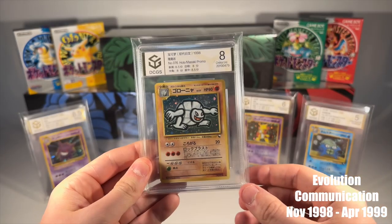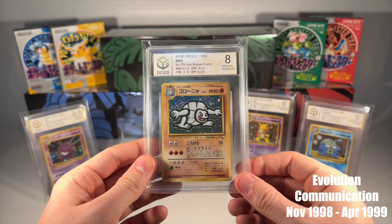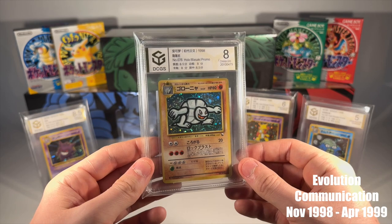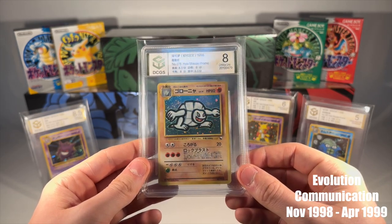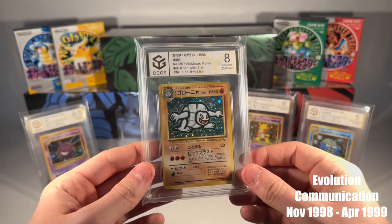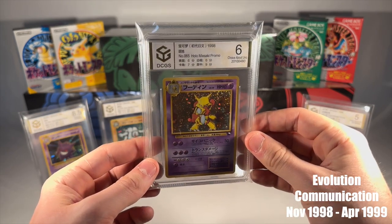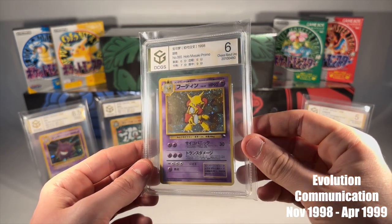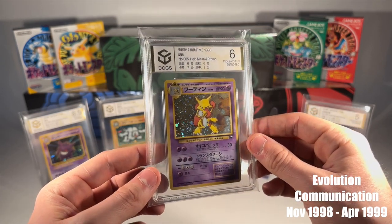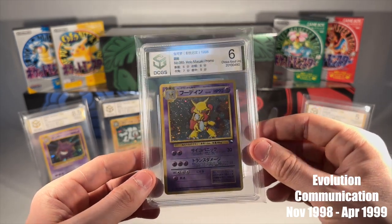After the campaign, Media Factory shed some light on their project in Trainers Magazine Volume 2. The campaign was a roaring success, attracting over 140,000 participants. The magazine even provided a breakdown of the distribution numbers for each promo card, with Alakazam leading the pack at 39,000 copies, Gengar with 36,000 copies, Machamp with 29,000 copies, Golem with 22,000 copies, and Omastar with 21,000 copies. This detailed insight highlighted the immense popularity and impact of the campaign among Pokemon enthusiasts.